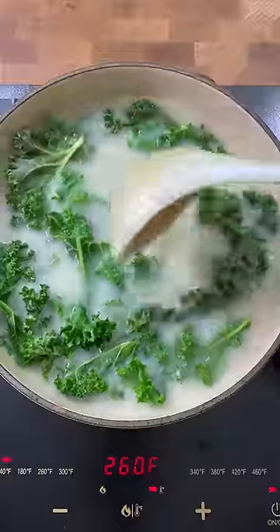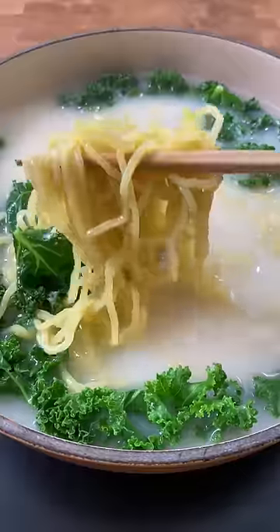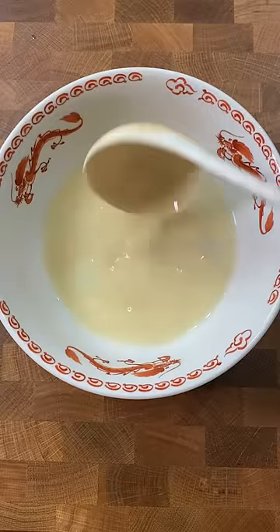I don't really need anything else. Then we add proteins, typically shrimp, because it cooks in a minute, and fish cake. I took them out of the pot so they don't overcook. I typically just throw everything in here, but I'm trying to make it all nice for all of you watching.